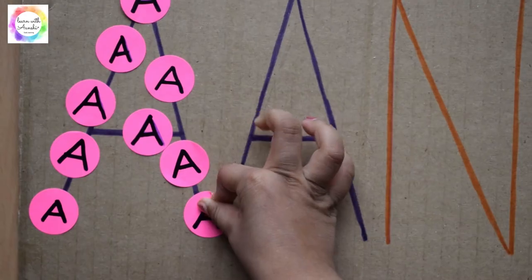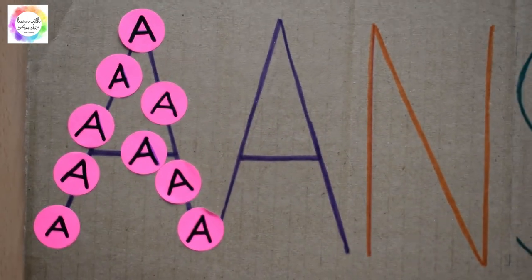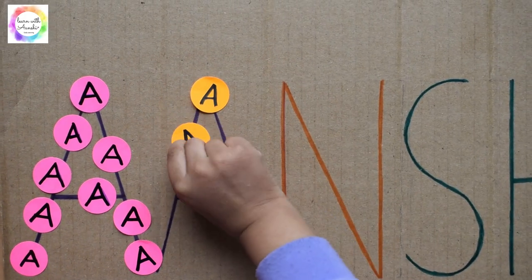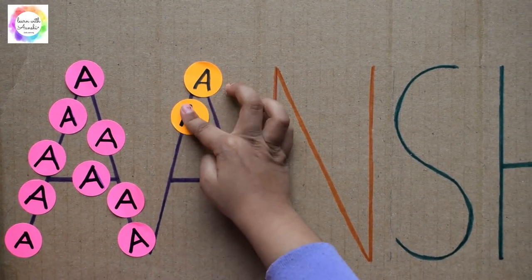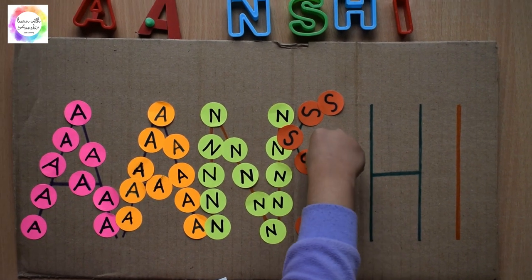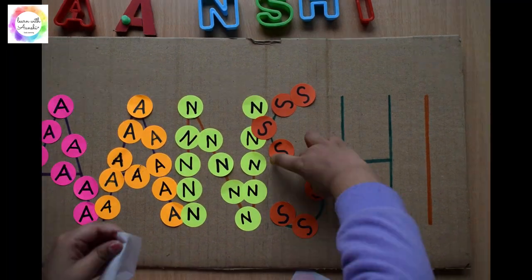Next is the dot sticker name activity. We used dot stickers and again a cardboard. Using dot stickers is really helpful for developing the pincer skill. Different colors were used for writing different letters. It's a fun activity which kids love using the stickers.